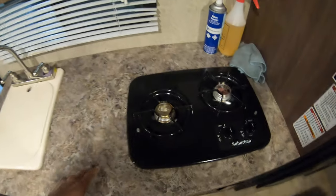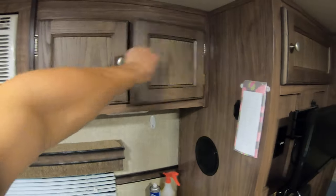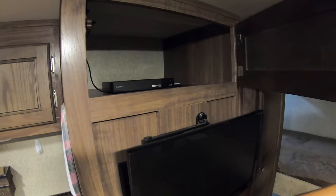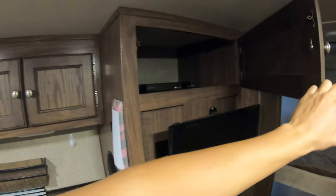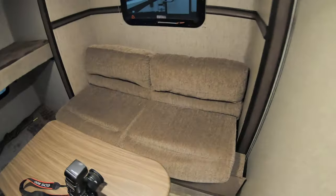You get a little bit of counter space here, a couple of burners, cabinets, another vent with a fan, and a spot to put a to-do list. Comes with a little Insignia TV, Dometic gas and electric fridge, and it looks like there's a wireless router in here as well. Storage in here too.